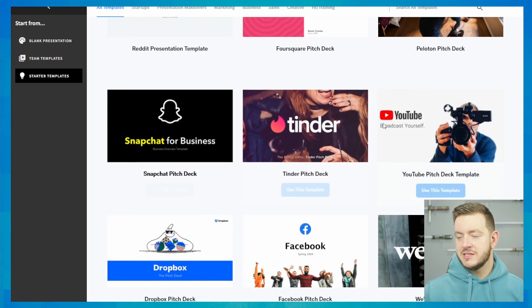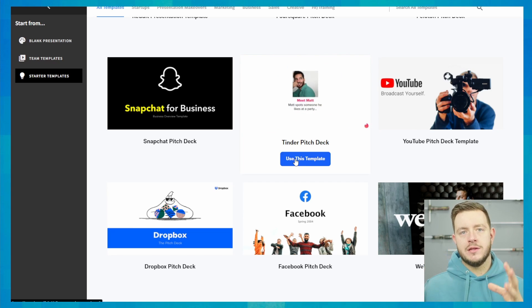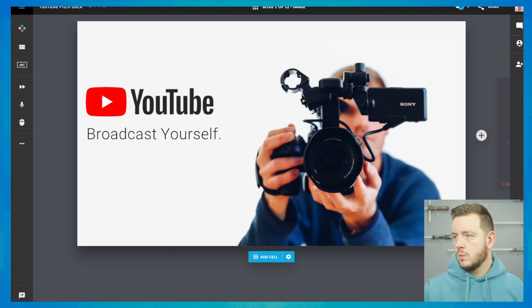They've actually got some pitch deck makeovers for well-known brands like Coinbase, Tesla, Reddit, YouTube, Tinder, and Snapchat. I want to take a quick look at one of these to see how good they can get — that can be the baseline for what I'm going to try to achieve with my own slide deck. I'm going to pick the YouTube slide deck given this is a YouTube video, and let's see what an awesome YouTube slide deck might look like.